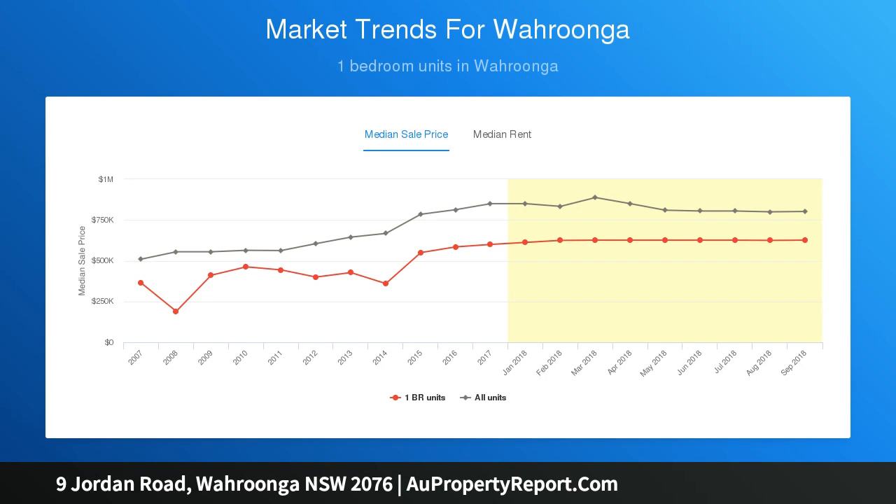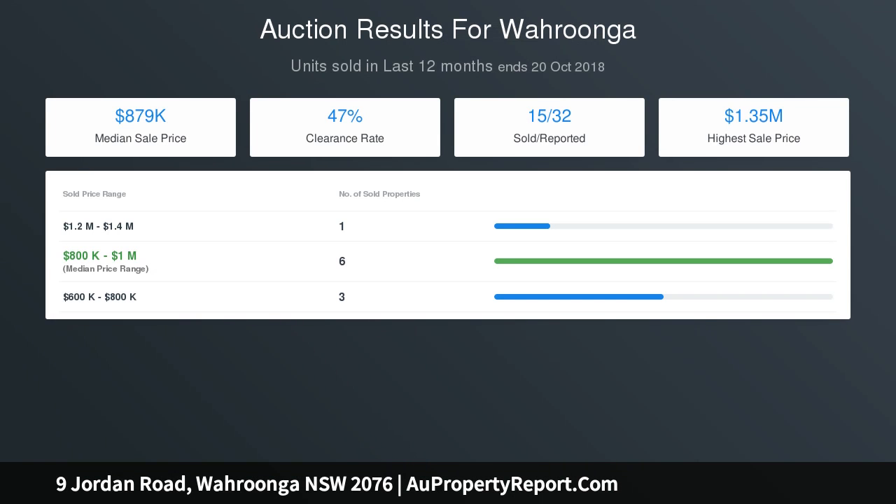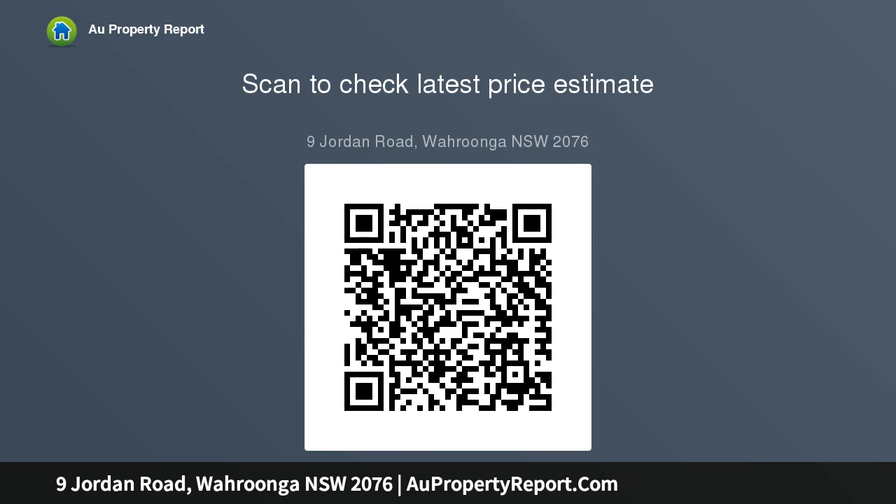Accommodation features: timber portals, bright uplifting interiors, vaulted ceilings, spacious open plan lounge and dining rooms, casual living, stylish stone top chef's kitchen with quality appliances, four upper level bedrooms with robes.